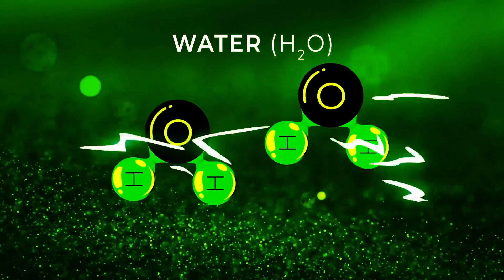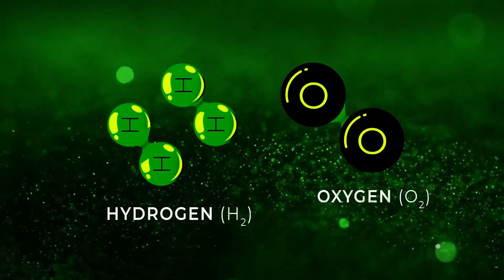Electric Hydrogen makes really big electrolyzers that crack water into hydrogen and oxygen gas. These are an acre and a half in size, and they operate at extremely high levels of current. That enables us to produce low-cost green hydrogen, which is a key component to industrial decarbonization.